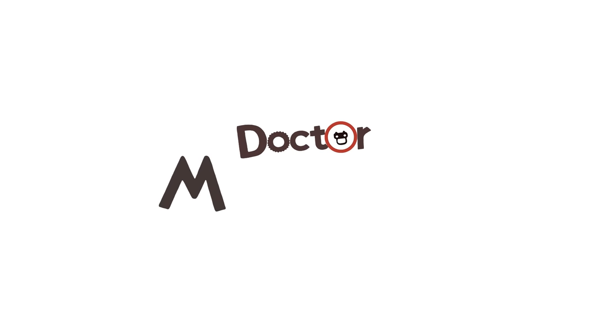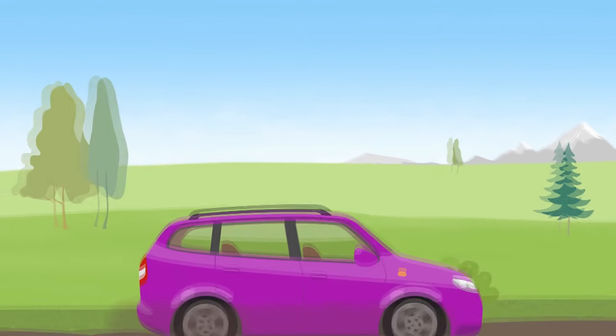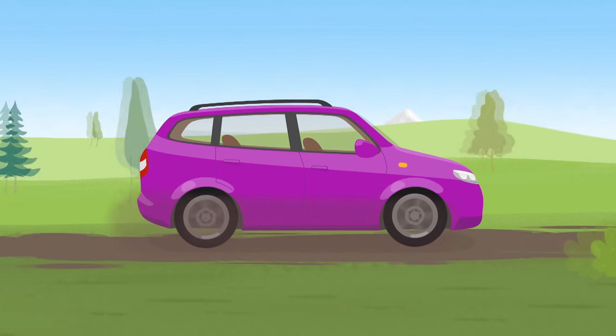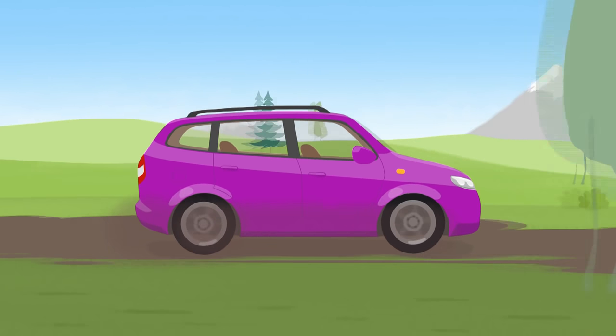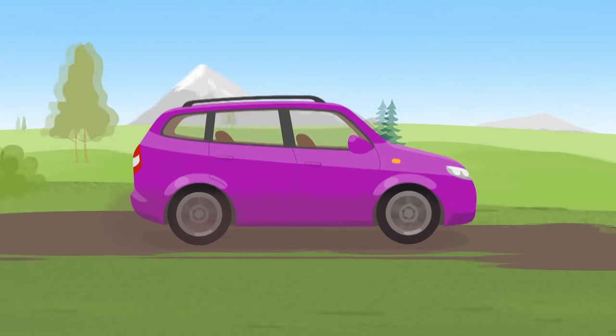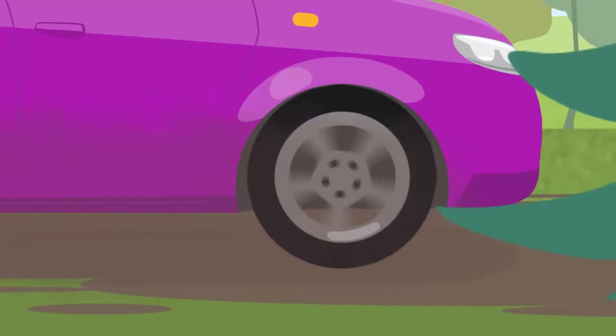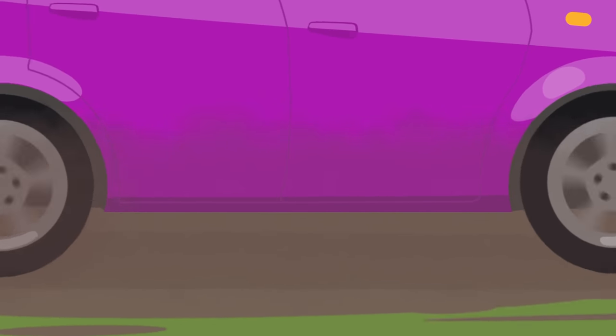Dr. McWheely and the fuel tank. Look at this beautiful car driving along the road. It's big! It can carry passengers and luggage too. That's why it's called a station wagon.